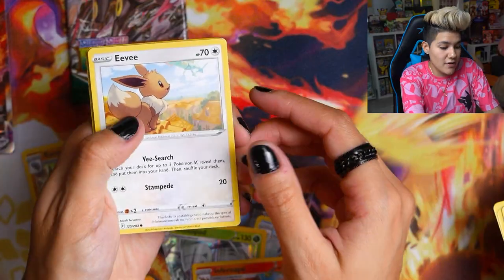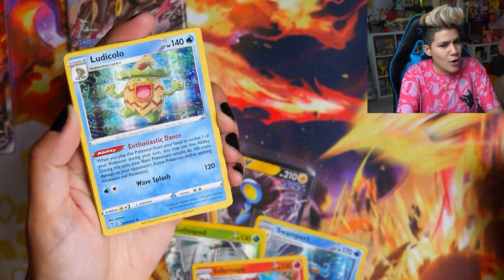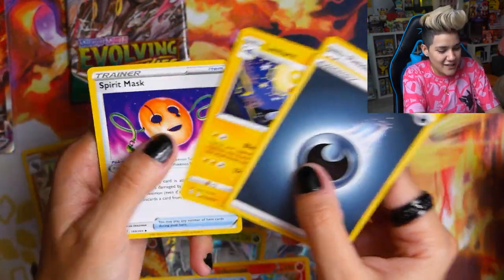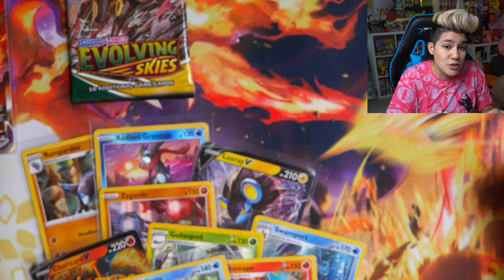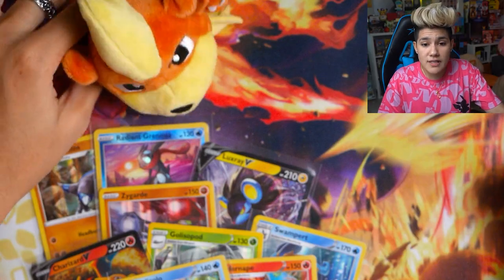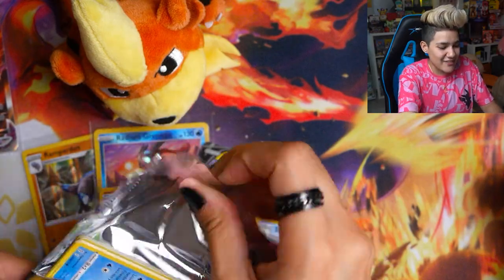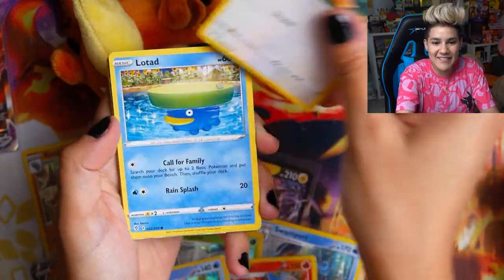Moving into the remaining Brilliant Stars packs: got a Shroomish, Purloin, Duskull, Sneasel, Houndour, and an Infernape holo. Then Beartic and a code card. Three packs left — the Evolving Skies booster packs. We've got an Eevee, a Psyduck, a Woobat, a Bagon, a Flabébé, and a Ludicolo holo. This box has had so many regular holos. Hoping the very last pack delivers something special.